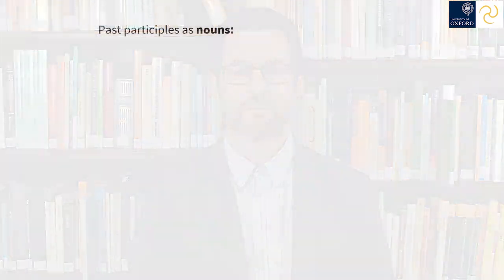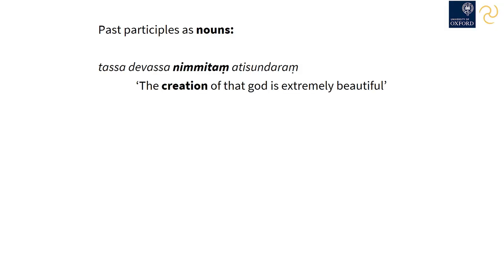In Pali level 1, we saw that adjectives could be turned into neuter nouns. Unsurprisingly, the same is true of past participles. Like virtually all adjectives, the neuter of a past participle can also be used as a noun. 'Tassa devassa nimmitaṃ ati sundaro' — the creation of that god is extremely beautiful. 'Mayā mataṃ na jānāsi' — you don't know my thought.